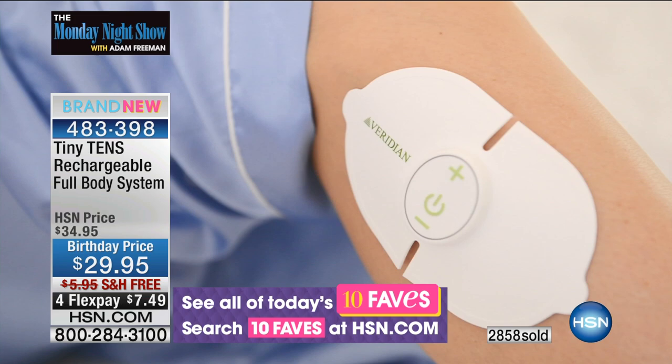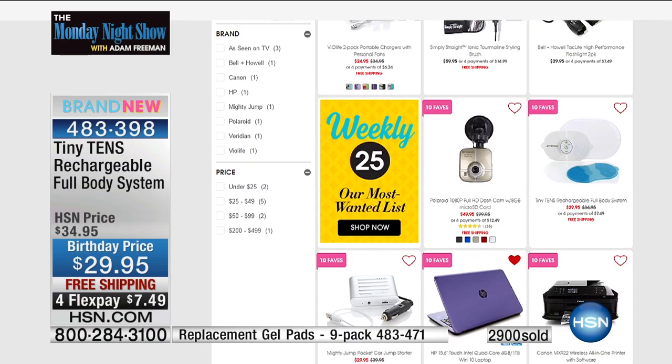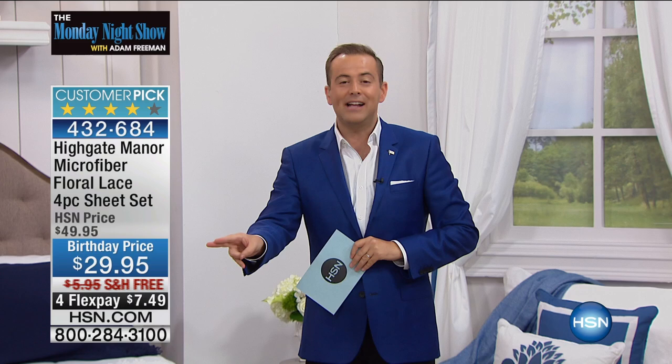Still to come — our today's special pre-sell on the Betterbrella, turning the umbrella world on its head. Right now, while supplies last, I have 13 minutes on our number one premium deluxe microfiber — the elevated Highgate Manor lace design. We're going to do $29.95 for the flat sheet, the fitted sheet, and the two pillowcases. It is a customer pick with free shipping and full FlexPay.